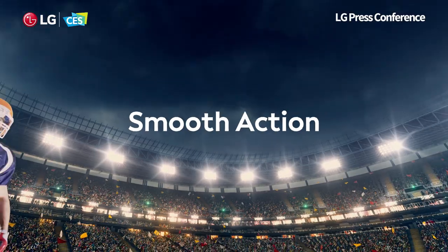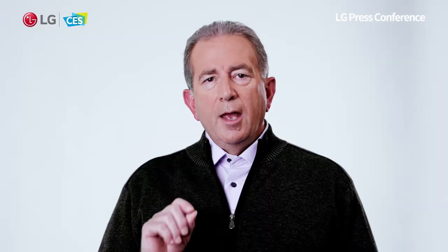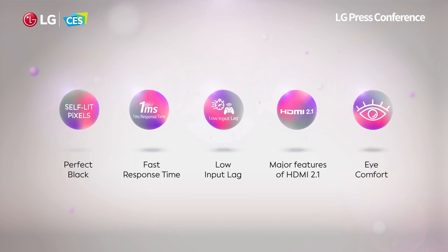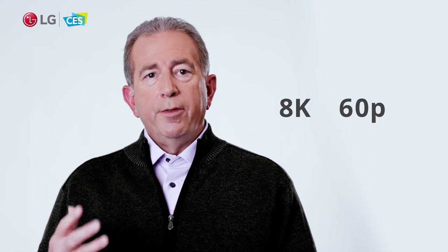Watching sports on TV is also more exciting when your TV is an LG OLED. LG OLEDs are widely recognized as the best gaming TVs on the planet for both console and PC games. LG's OLED TVs made PC gaming history in 2019, becoming the first TVs to be approved by NVIDIA as G-SYNC compatible. LG OLEDs also became the first TVs to support gaming in 8K 60p with G-SYNC. We invited some friends to check it out.